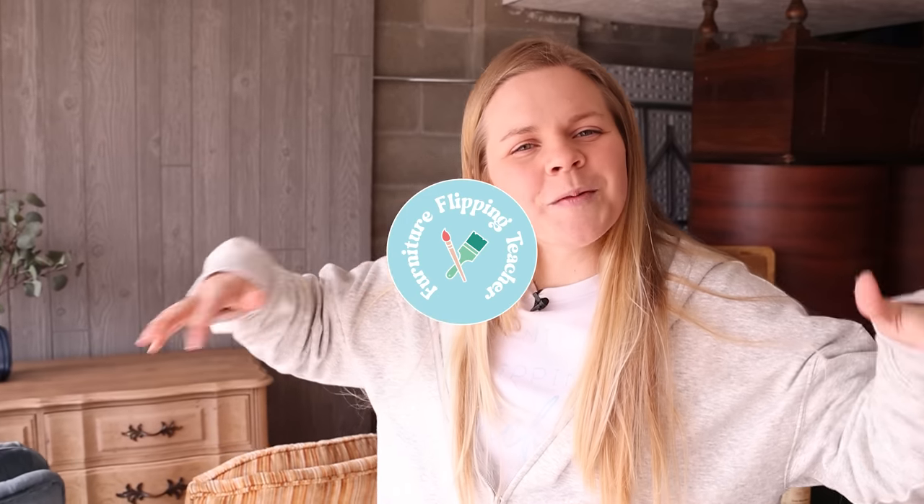Hey guys, welcome back to the vlog. It is the day after moving in and spending the night for the first time in our new home. How was it? It was good, I liked it. I felt comfortable. It honestly already feels very homey even though there's absolutely nothing besides a bed in it, but hey, that's fine.